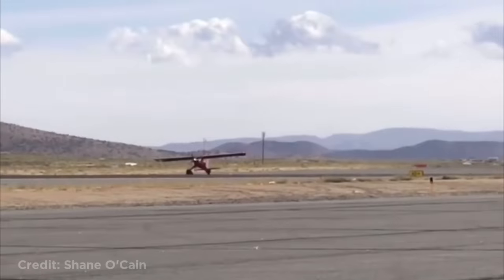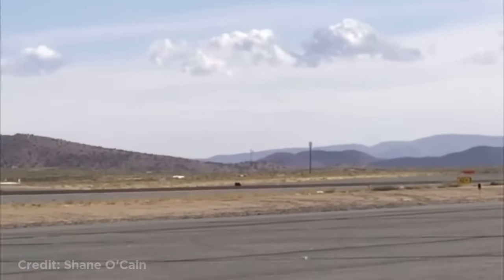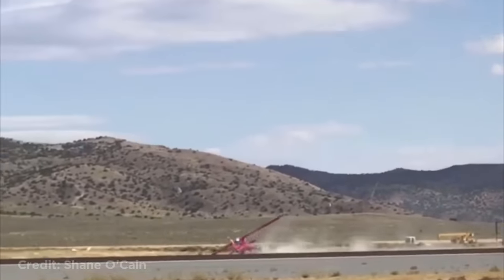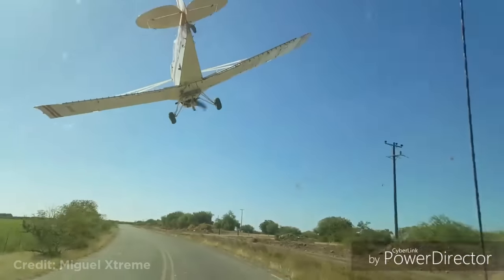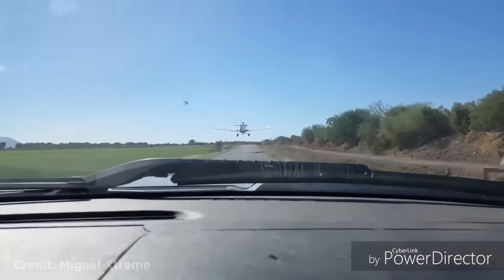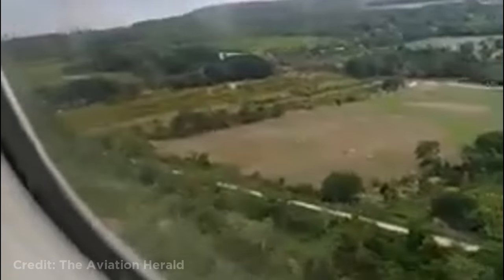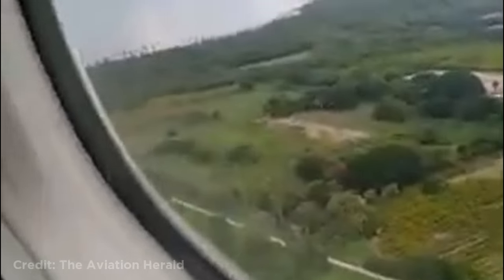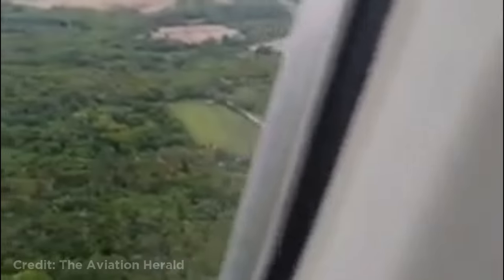This plane was trying to take off in strong winds when it suddenly went off the runway. Luckily no one was injured. This plane passing a car. This plane had a bird strike after taking off in Mexico. The crew then decided to shut the engine down and returned to the airport. They landed safely, and luckily no one was injured, except the bird.